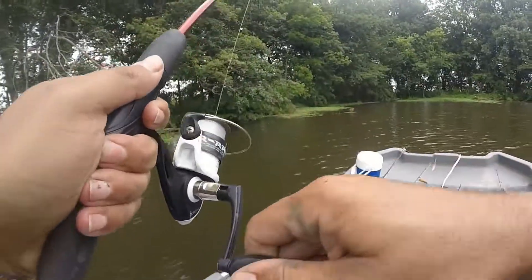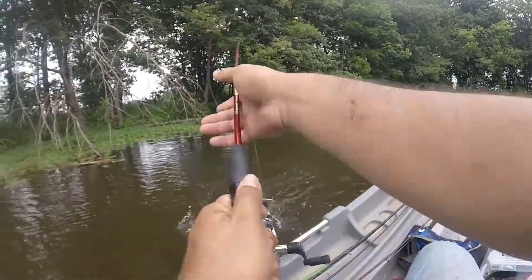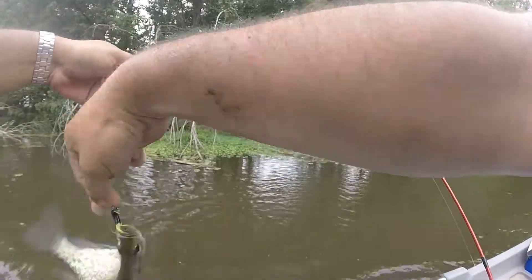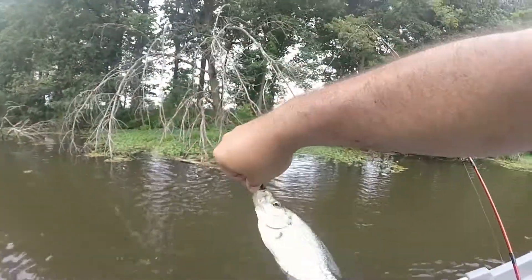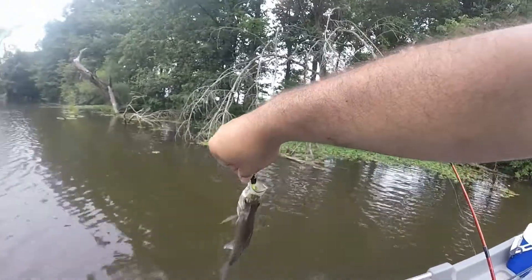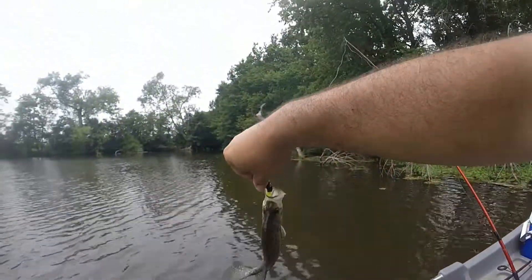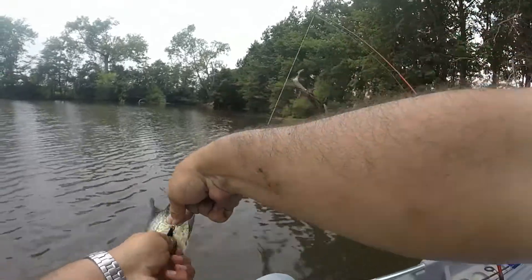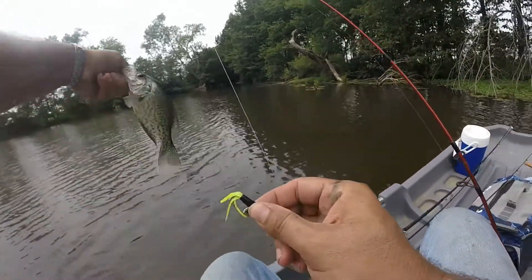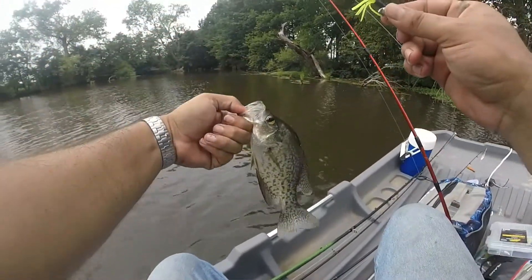There we go — nice crappie! Finally, we got us one boys. Pretty decent little crappie, probably 8 inch or maybe a touch bigger.